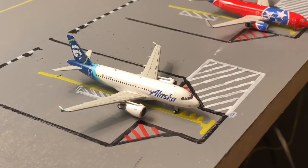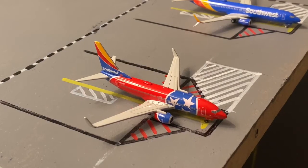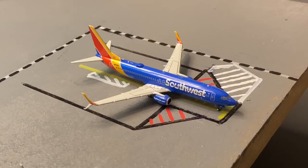Right here we have an Alaska A319 heading out to San Jose. Right here we have a Southwest 737-700 in the Tennessee 1 livery heading out to Memphis. Right here we have a Southwest 737-800 in the Heart livery heading out to Chicago Midway.